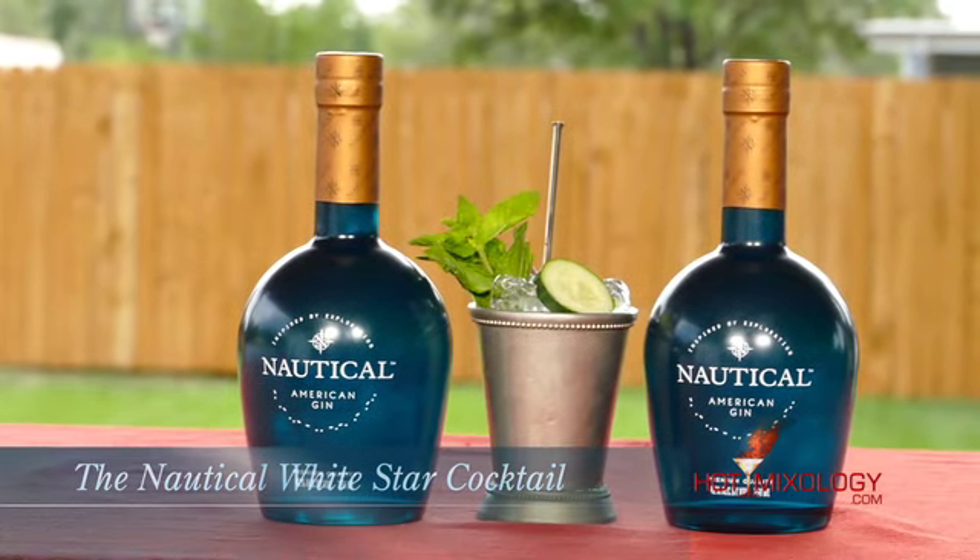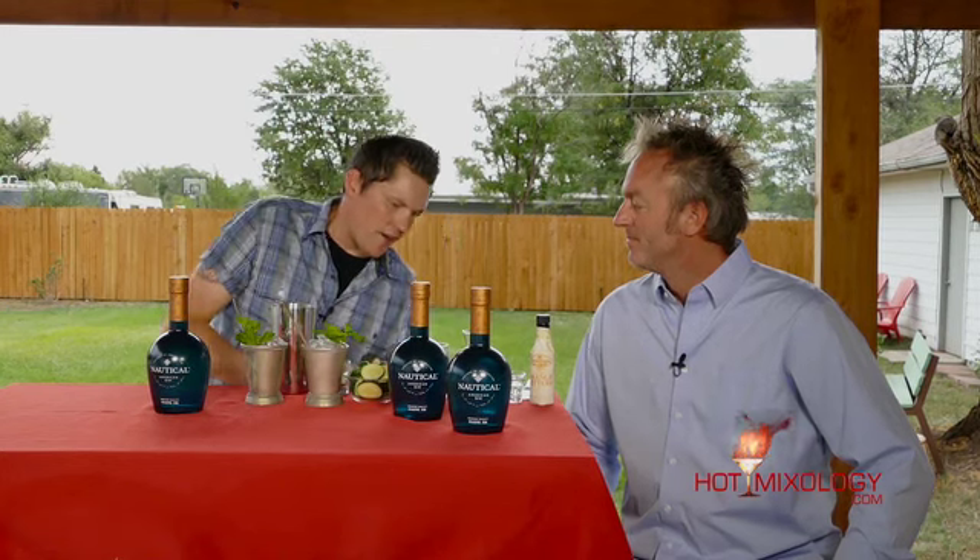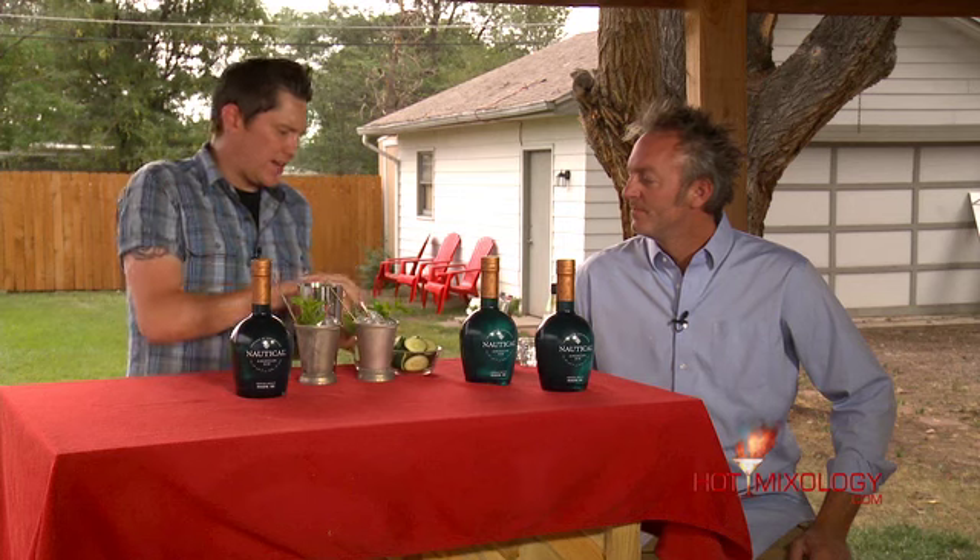We're going to take a couple slices of cucumber and muddle them down. You really just want to break them up and release those good cucumber flavors. Now we're going to throw in some fresh mint. Like I always say, with mint you don't want to muddle it — you want to smack it. If you muddle it, it turns bitter. So we're going to throw in our smacked mint.